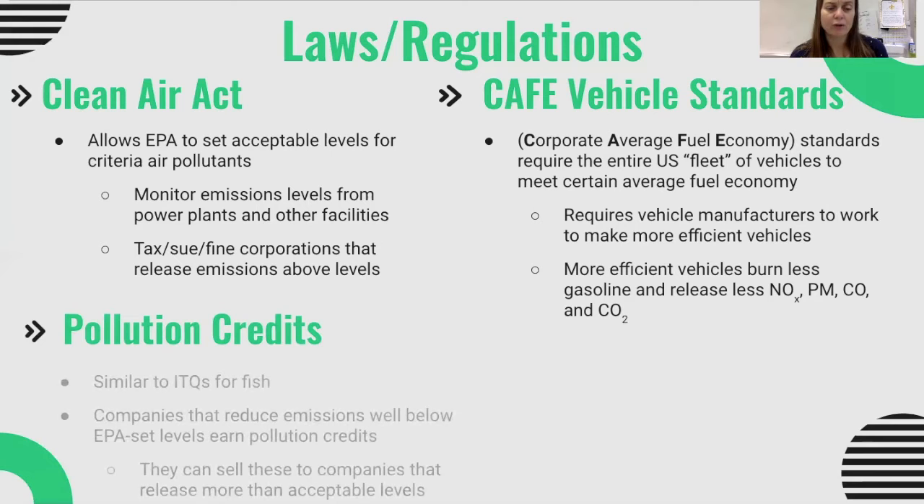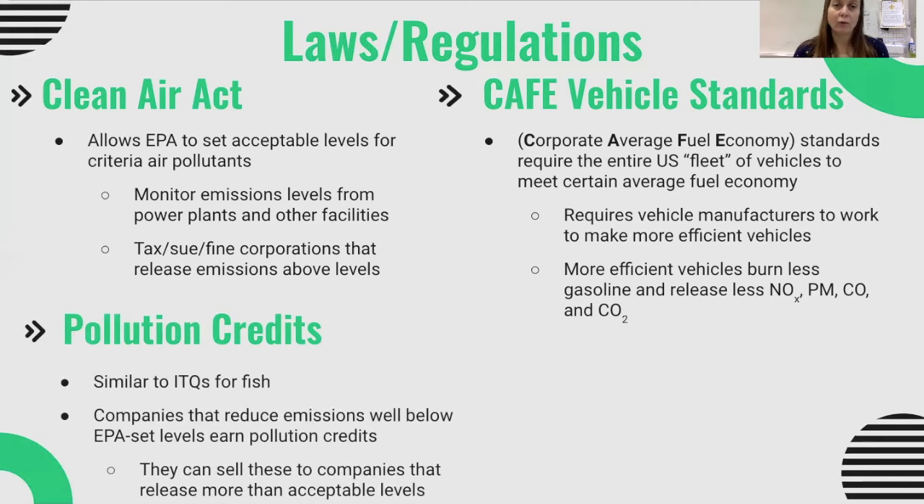The last regulatory tool is pollution credits, which work similarly to quotas in the fishing industry. The EPA sets levels, and if companies reduce emissions well below those levels, they earn credits that they can sell to other companies. Companies that are above acceptable levels can purchase those credits to get back into compliance. This incentivizes using the free market — companies can actually make money by selling credits — making it a combination of regulations and free market economy.